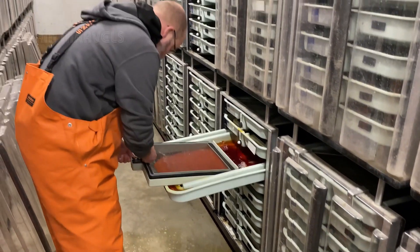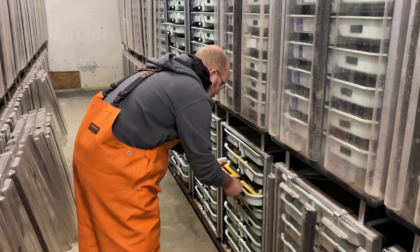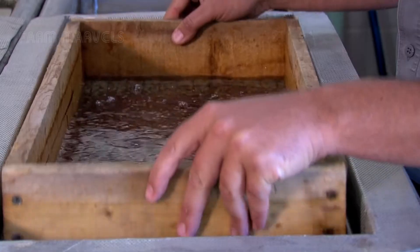After 60 days, they hatch into alevins, which feed off their yolk sac for four to six weeks before developing into smolts. This is a critical transformation stage, preparing them to survive in salt water.